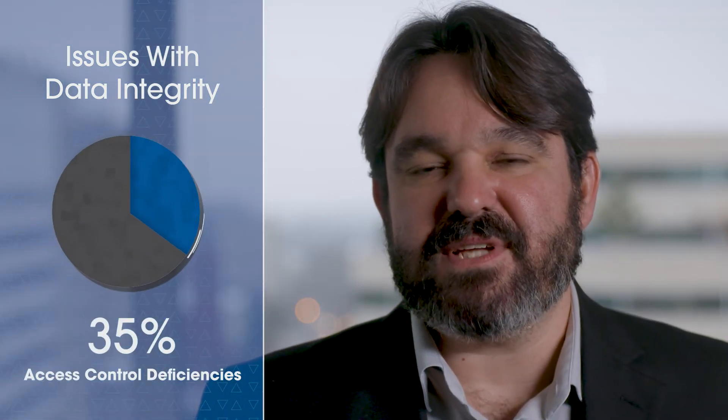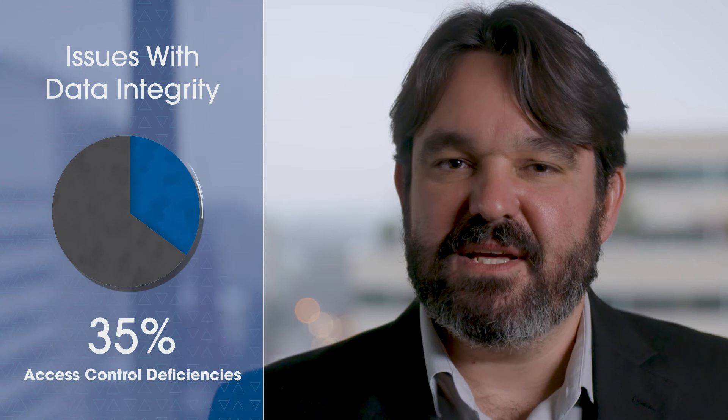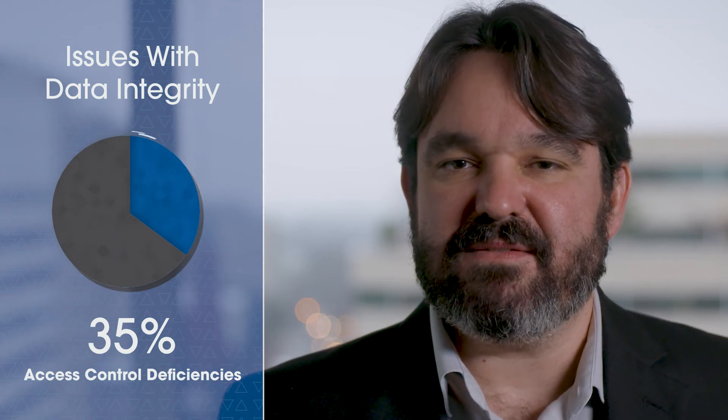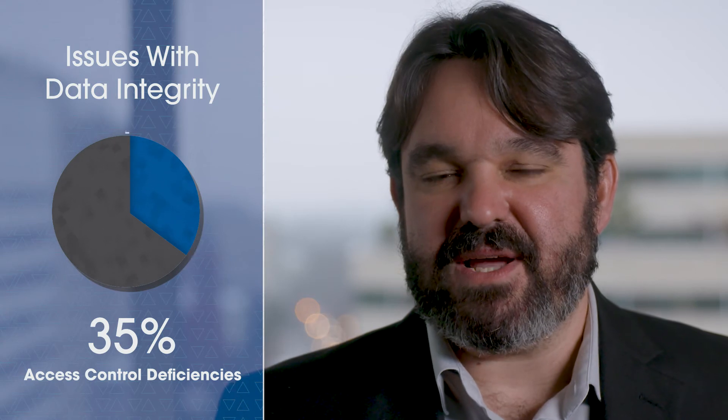Second on the list at 35 percent are access control deficiencies. This includes shared login accounts and users having inappropriate privilege levels, such as administrator rights.